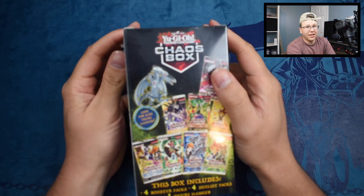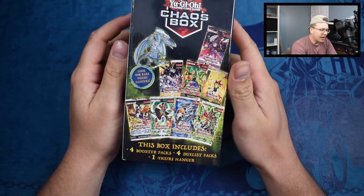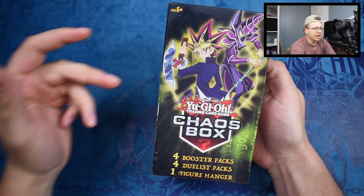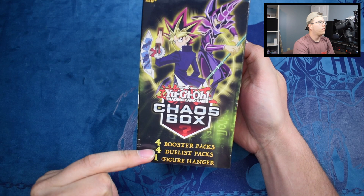If you guys are brand new to the channel, make sure to hit that subscribe button — I got a brain freeze — hit that subscribe button. And if you guys enjoyed today's video, make sure to go ahead and smack the like on this video. Like I said, we are opening the chaos box — we have four booster packs and four duelist packs.